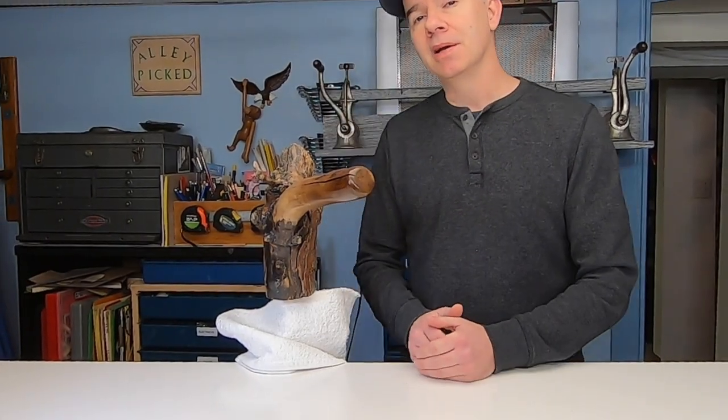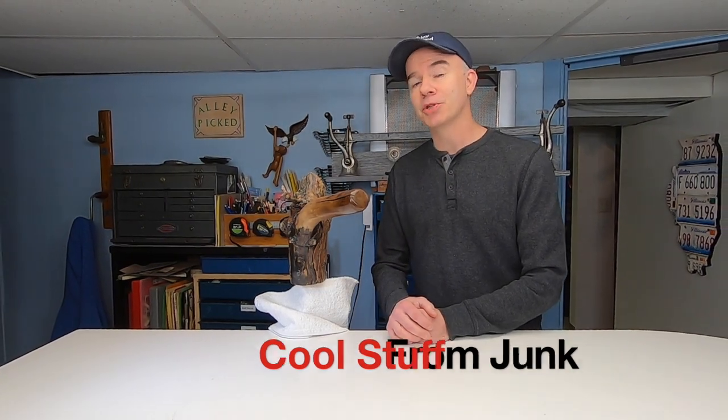And it's got special meaning to me because it fell from my tree and didn't hit my car. Well, thanks for watching Allie Picked, where I love making cool stuff from junk. I'll see you next week.